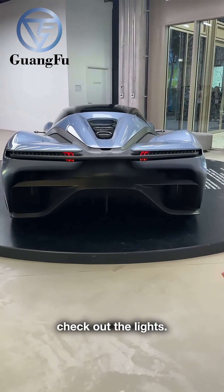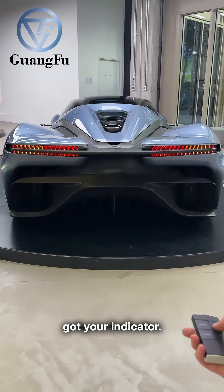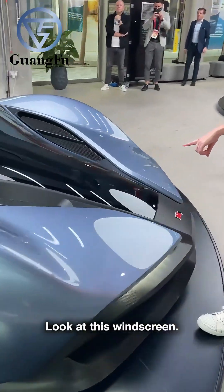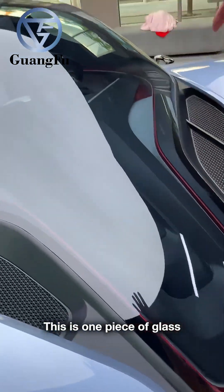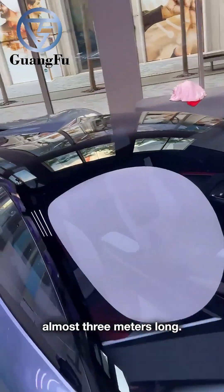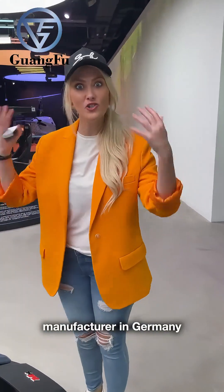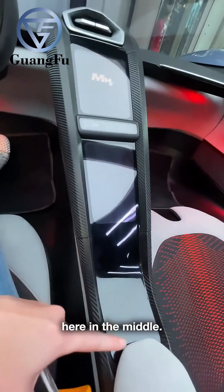Now let's check out the lights. Love. And then you've got your indicator — love that. Look at this windscreen. It goes all the way down here to the front. This is one piece of glass, almost three meters long. They actually had to source this from a helicopter manufacturer in Germany for this car specifically. Then one long panel here in the middle.